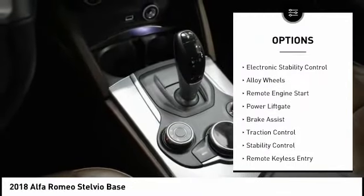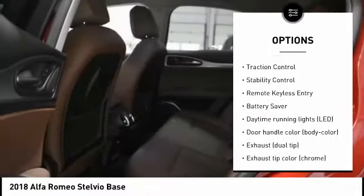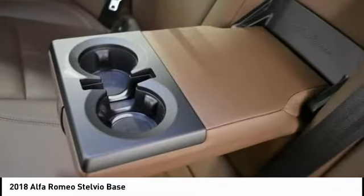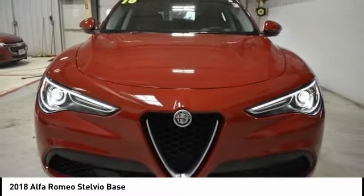Tire pressure monitoring system, electronic stability control, alloy wheels, remote engine start, power lift gate, brake assist, traction control, stability control, remote keyless entry, battery saver.